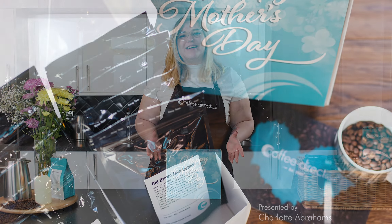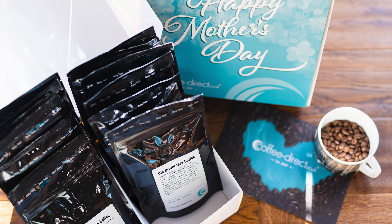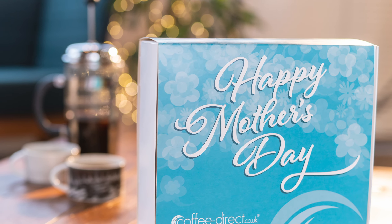Hi, welcome to the Coffee Direct kitchen. Treat Mum to something special with our Mother's Day gift pack, featuring 12 of our finest coffees from all around the world, available as whole beans or pre-ground for your preferred brewing method. This gift pack will bring a smile to anyone's face.